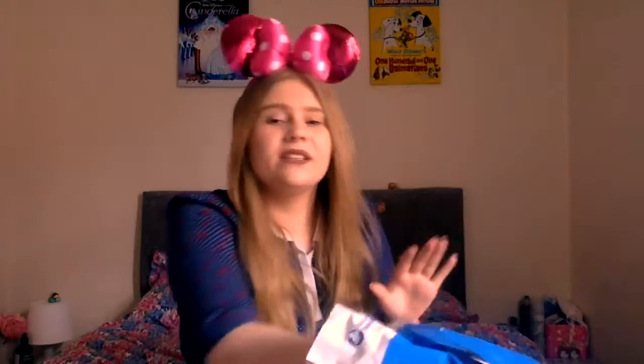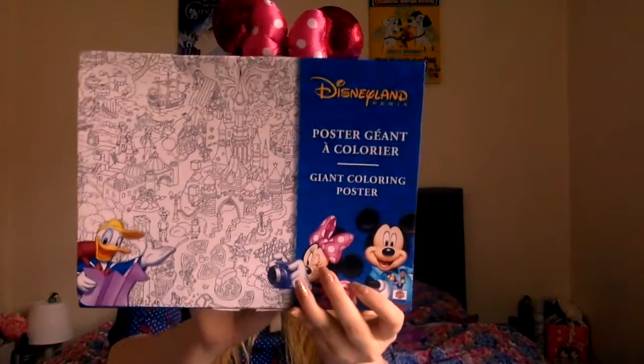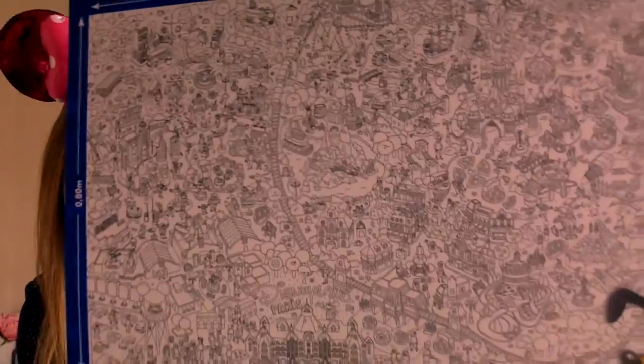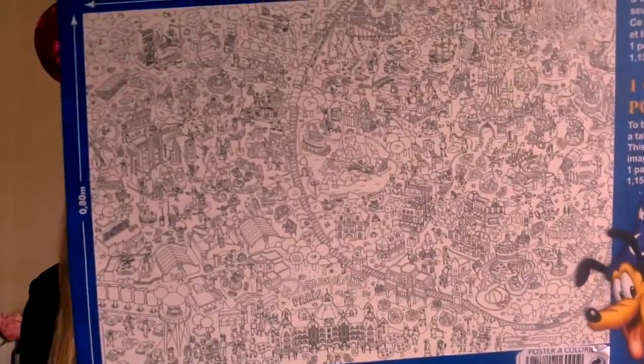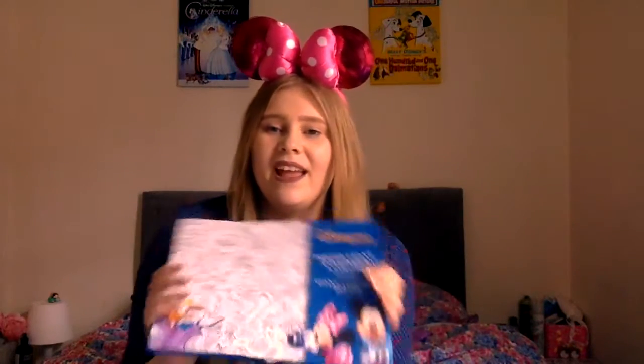Here's the first bag! The first thing that I'm pulling out is basically a giant poster that you colour in of Disneyland Paris. It's like a poster of the park with all the different lands - the castle, Frontierland, Discoveryland. It has a couple of characters on there like Jasmine and Aladdin, the dwarves, Donald and stuff like that. I wanted to buy this to colour it in and then frame it somewhere in my room.